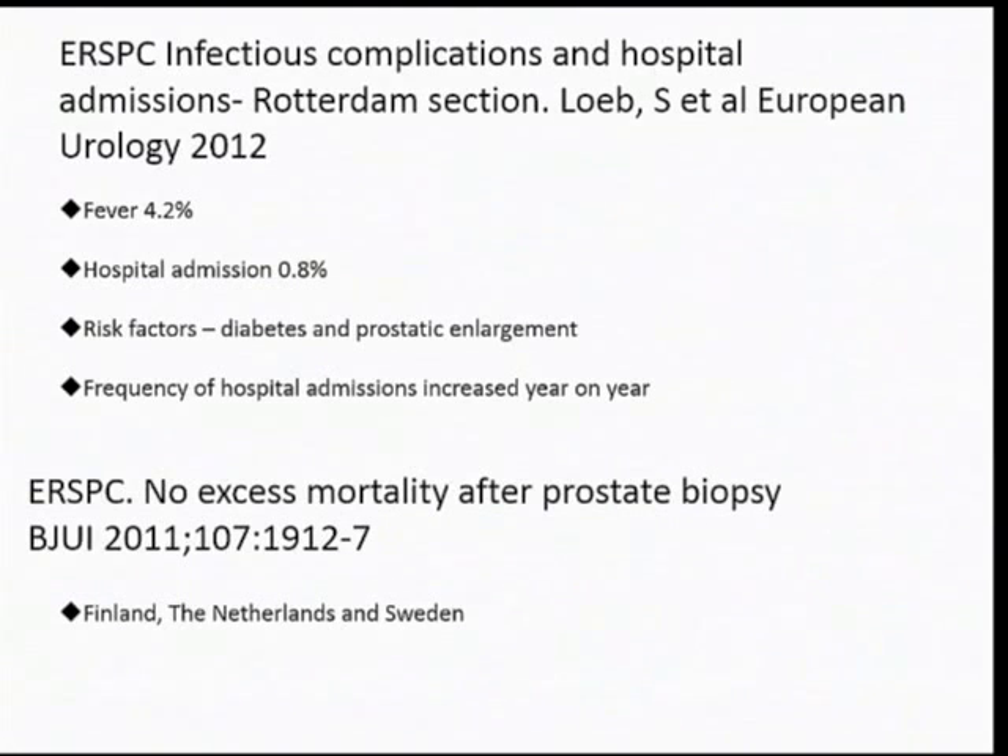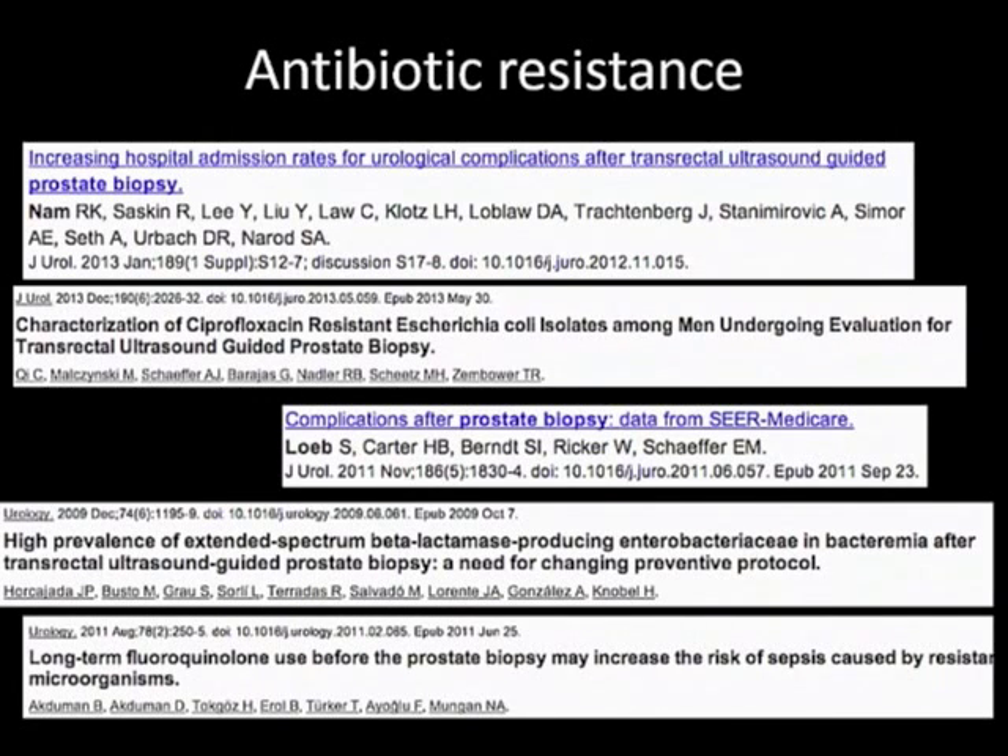It is surprising that we have all these fevers and cases of sepsis with men admitted to ITU. But amazingly, in the European screening studies there were no deaths from prostate biopsy. On antibiotic resistance: extended-spectrum beta-lactamase E. coli and other fluoroquinolone-resistant bacteria are a real problem. I'm 45, but before I retire, I'm going to have some very challenging times with men who have infections for which there are no antibiotics. Our risk of death from infection is going to become very much higher, and we have to find ways to avoid that.